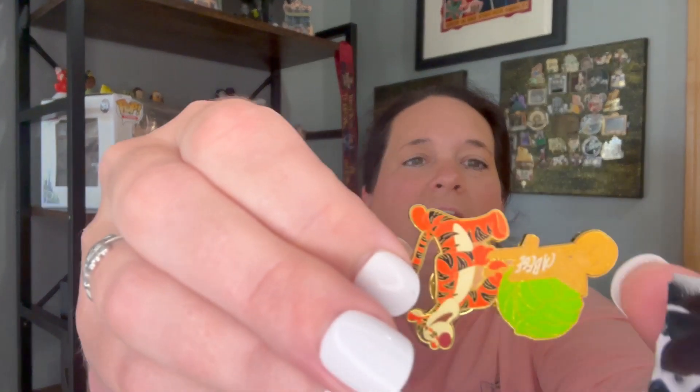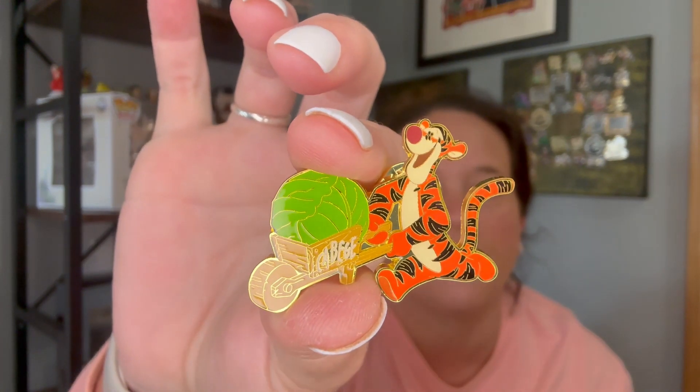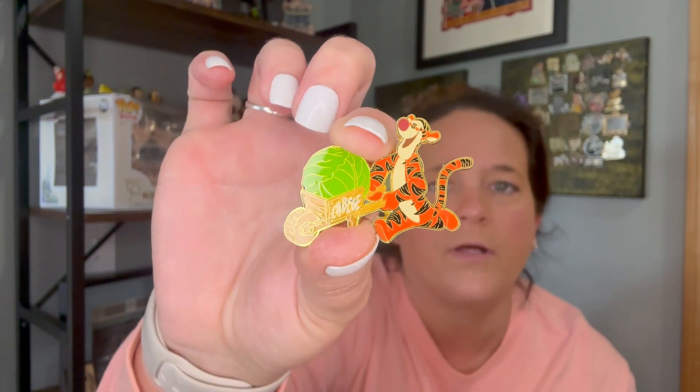The other one feels different — we'll see. And it is Tigger! He's adorable too. It says Cabbage on his little wheelbarrow. These are nice, they're very shiny. I kind of like the gold accents, like the outline. I think these are really nice — they're a good size. Well done. That just fed into my debating whether to collect.